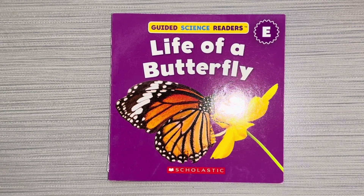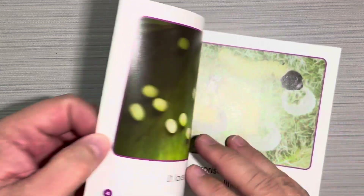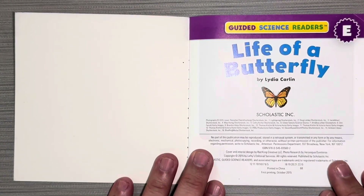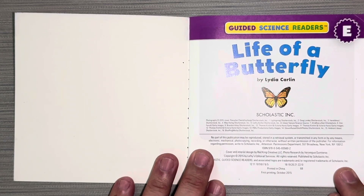Hi, boys and girls. This book is called Life of a Butterfly. Life of a Butterfly by Lydia Carlin.